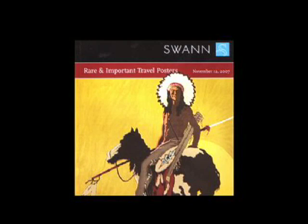On Monday, November 12th, Swan Auction Galleries will be conducting our annual auction of rare and important travel posters. This year the auction consists of 146 different images from all around the globe.